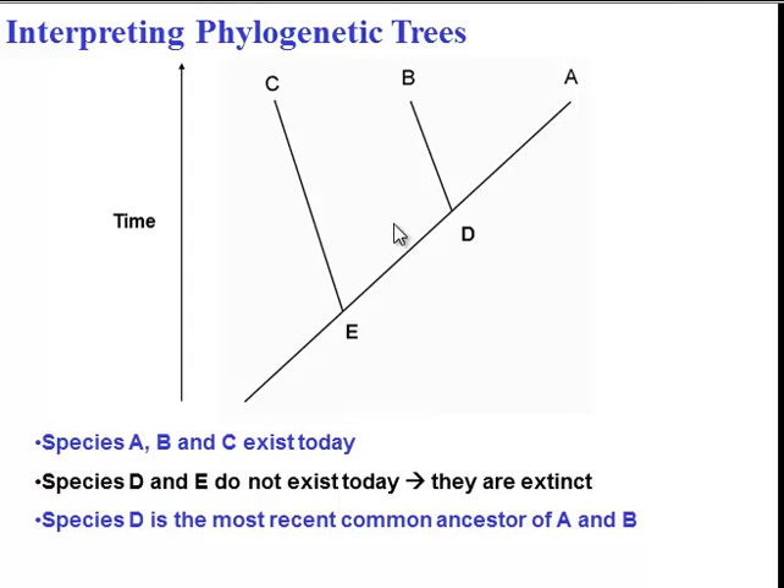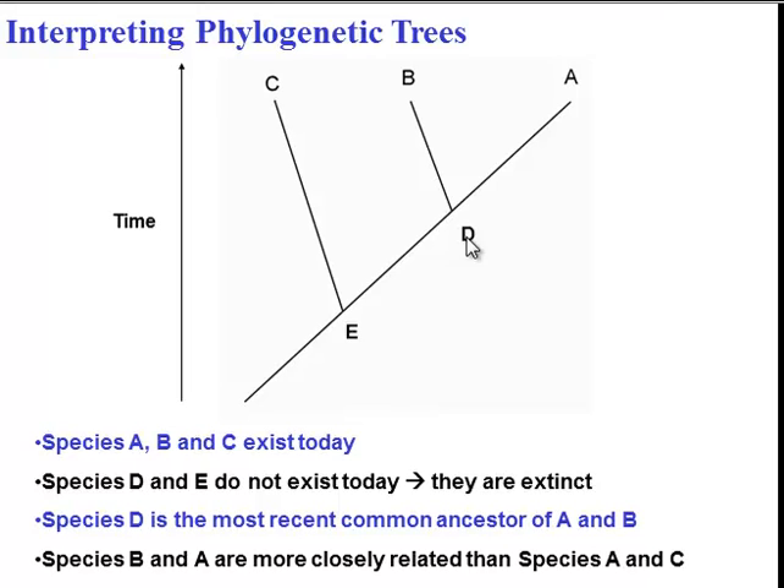We can infer from this diagram that species D is the most recent common ancestor of A and B. Species E is also a common ancestor of A and B, but E exists far longer ago, so D is the most recent one. We can also infer that A and B are more closely related because they share a more recent common ancestor than A and C. A and C diverged, say, 20,000 years ago, whereas A and B diverged maybe 10,000 years ago.